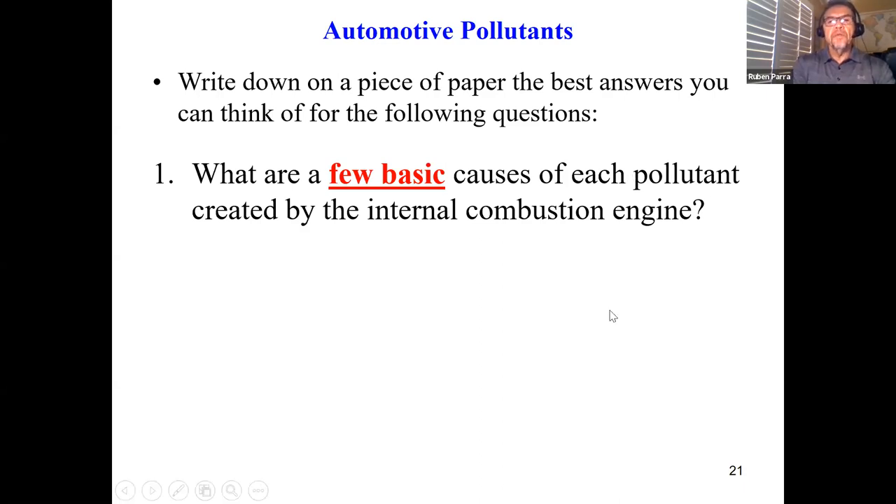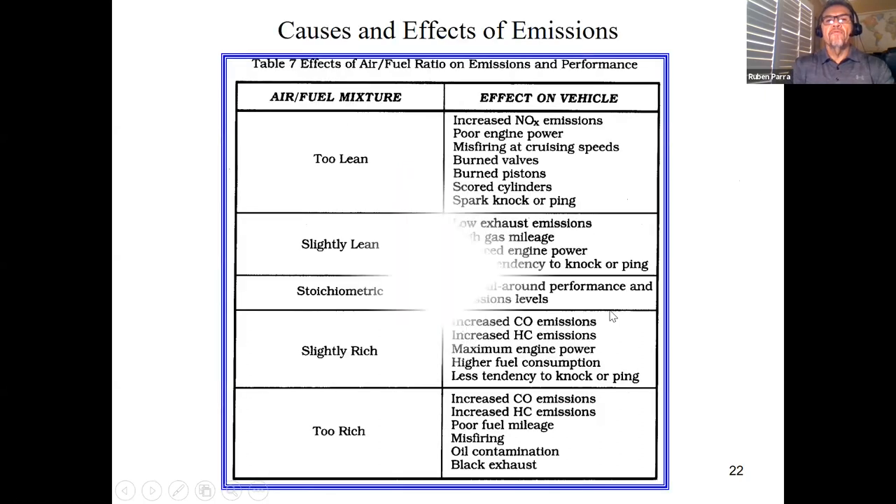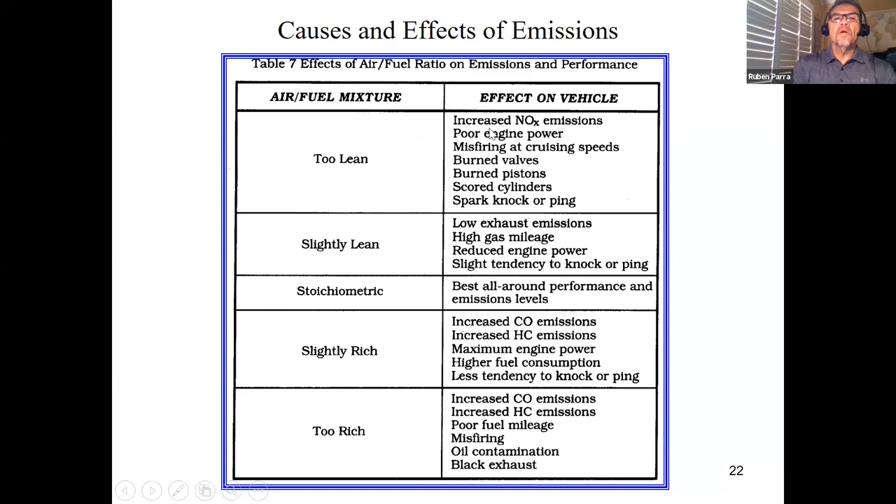What I'm going to show you here is on the fuel side. If we have an air-fuel mixture that's too lean — not enough fuel or too much air, either one is lean — too lean will cause increased NOx emissions and can also lead to burned valves, spark knocking, or ping. If it's just slightly lean, you'll get low exhaust emissions and high gas mileage, which are good things, but also reduced engine power and a slight tendency toward NOx or ping.